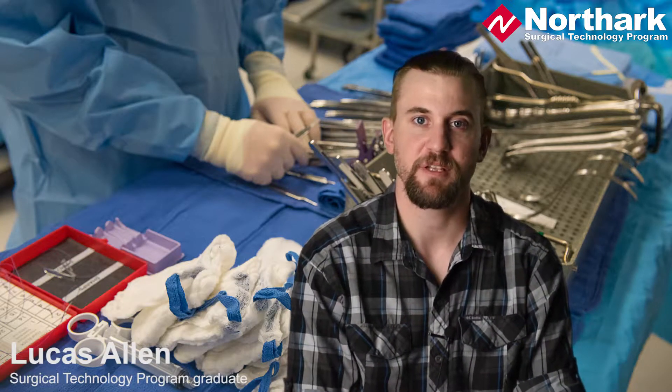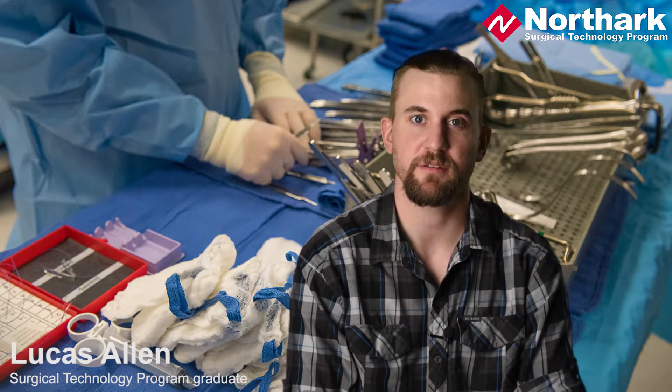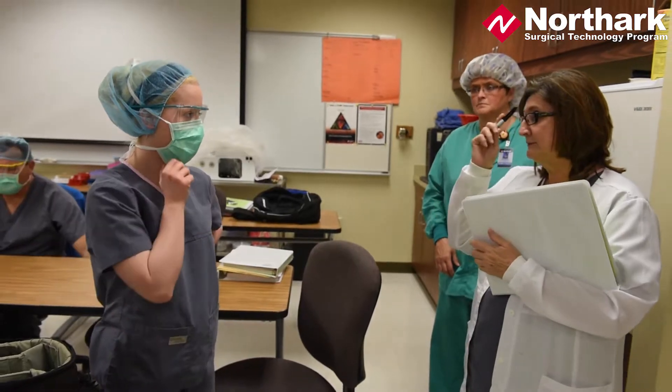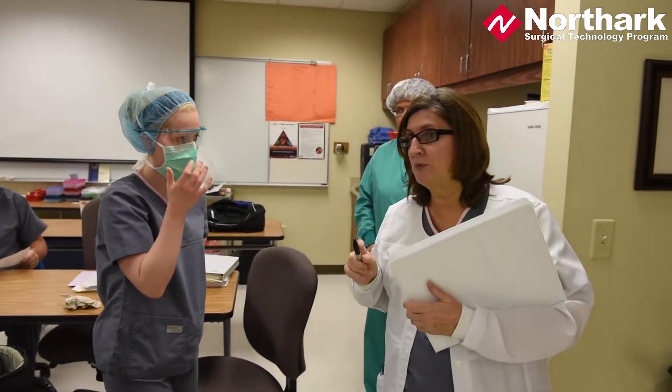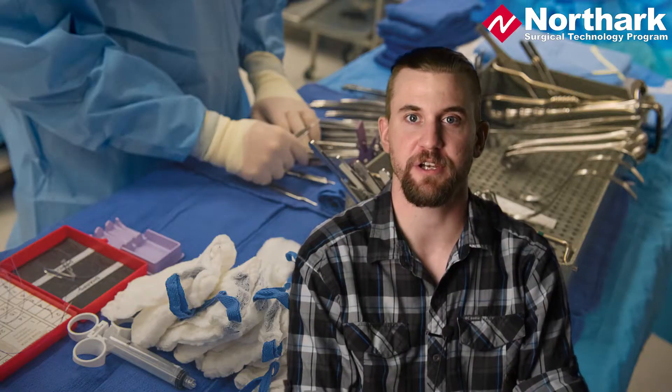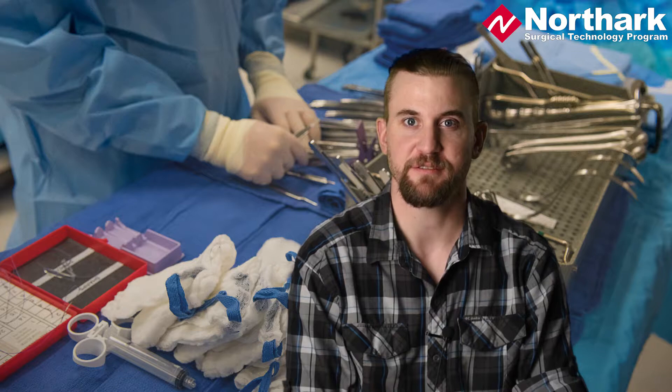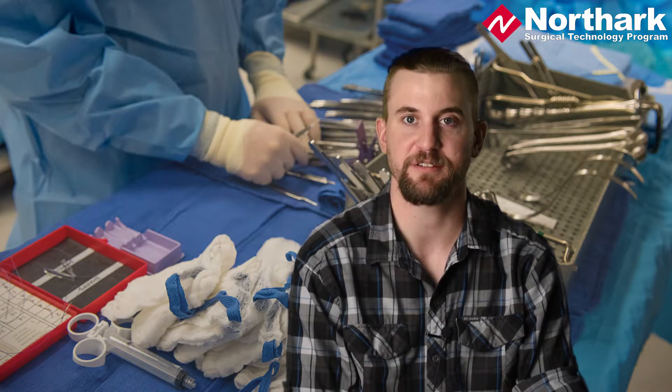I'm Lucas Allen. I graduated from NorthArk through the Certified Surgical Technologist program. Lita was great as an instructor. She was real informative, laid a really good foundation for everything you were going to need in the field, great clinical coach, just a real positive and do-anything-to-help-you-out kind of a teacher.